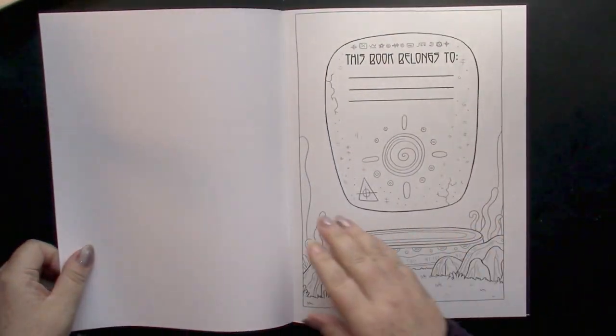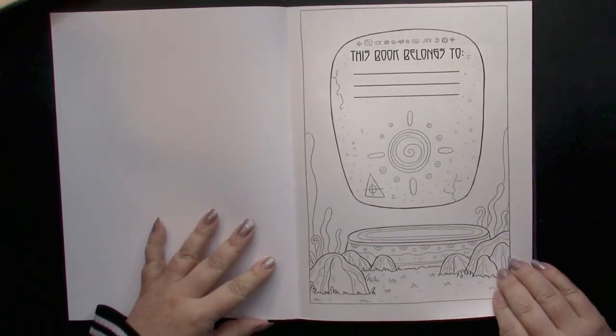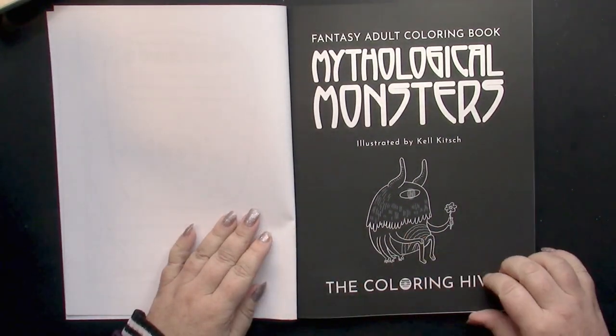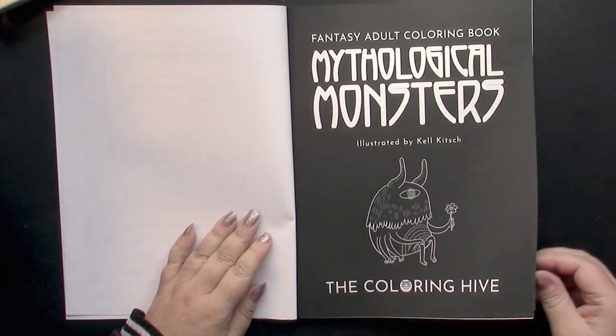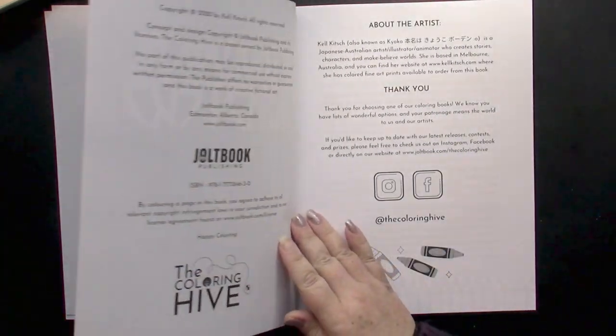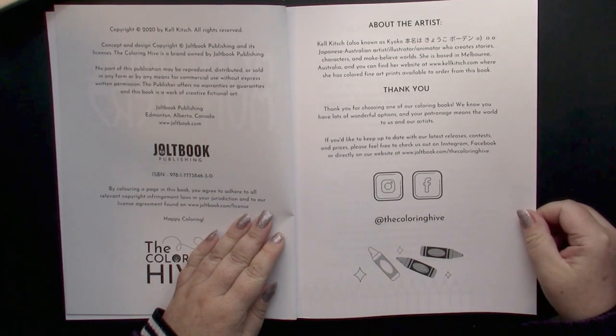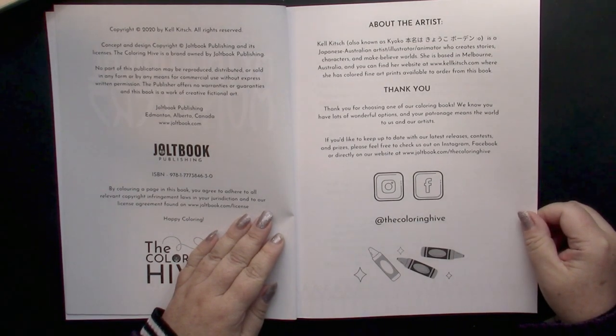We have a 'This book belongs to' page which is colorable, and the title page — we could do this in gel pen. Copyright 2020. Kel Kitch is a Japanese-Australian artist.